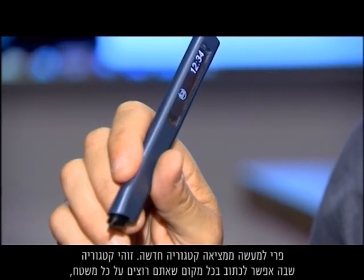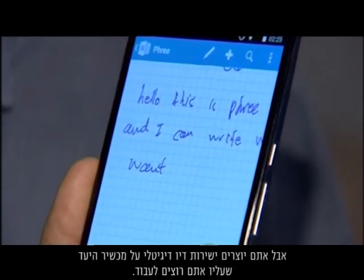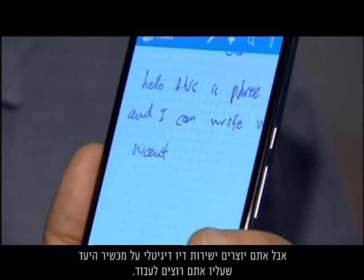Gilad Lederer is co-CEO. Phree actually comes up with a new category — a category where you write anywhere you want, on any surface, but you create directly digital ink on the target device that you want to work with. That target device can be a watch, or a phone, or a TV, or virtual reality glass, so you don't need a touchscreen.